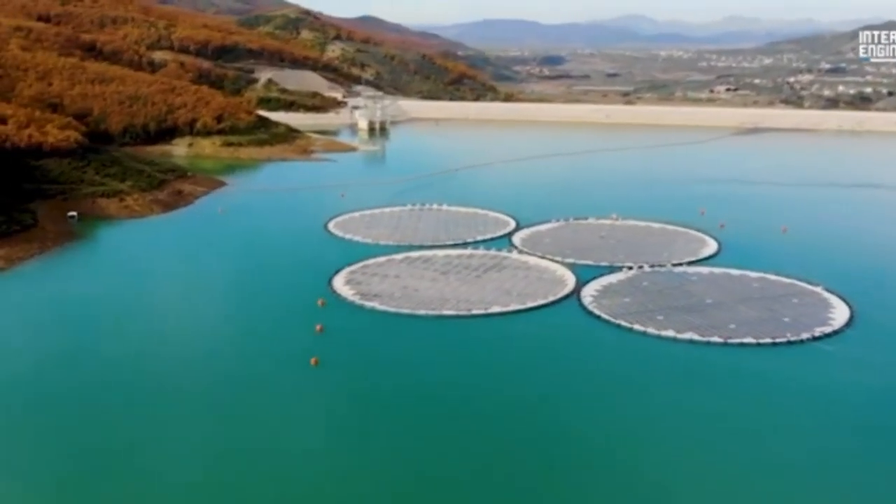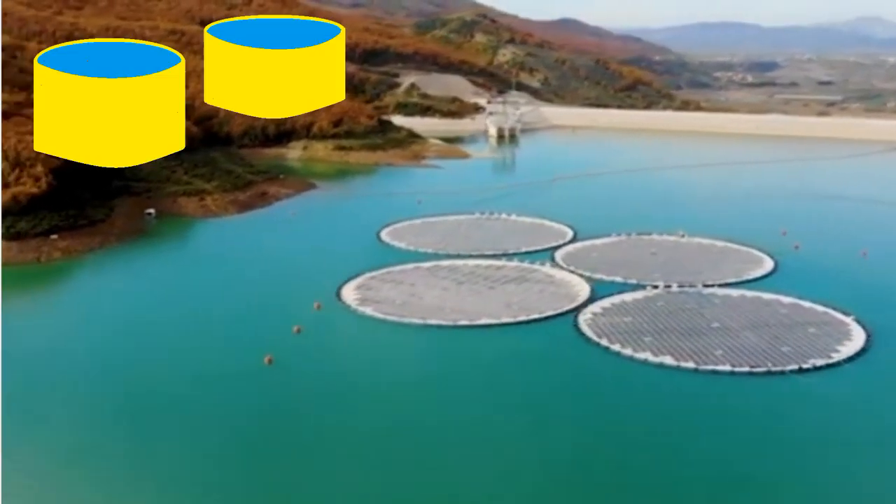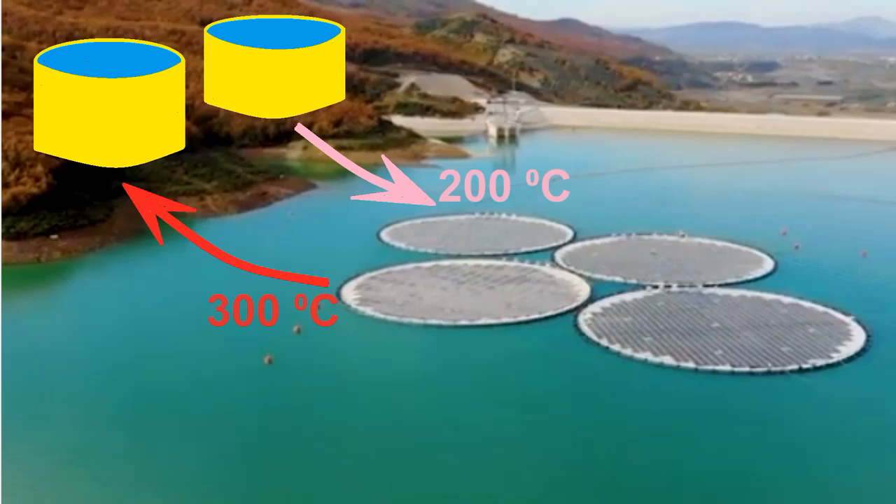Our turbines and heat storages should be located on the shore, and we must ensure the circulation of hot oil between the heat storages and the islands, whose millions of mirrors heat the oil during the day. Let's assume someone wants to create a startup to build such solar power plants with mirrors and heat storages, and let's look at the problems that the startup will face.